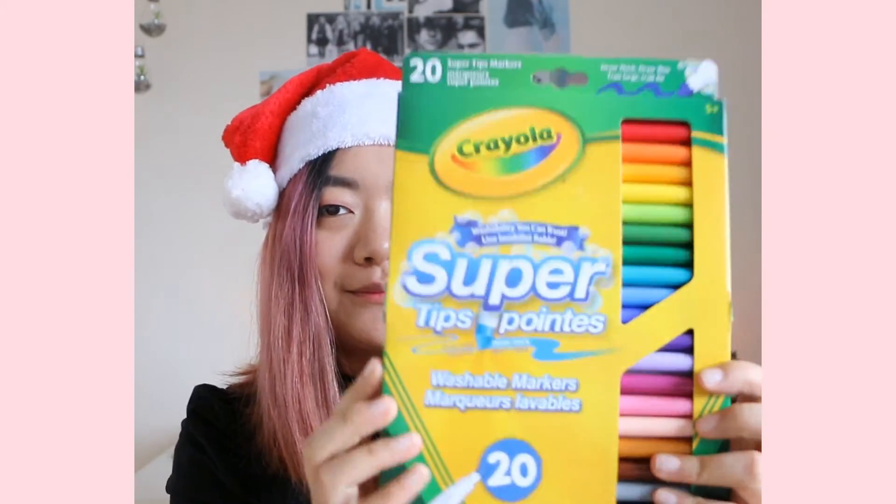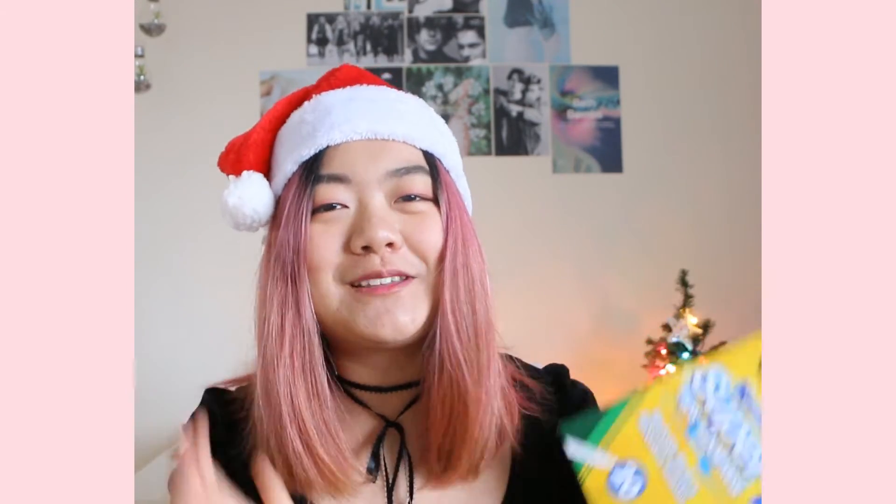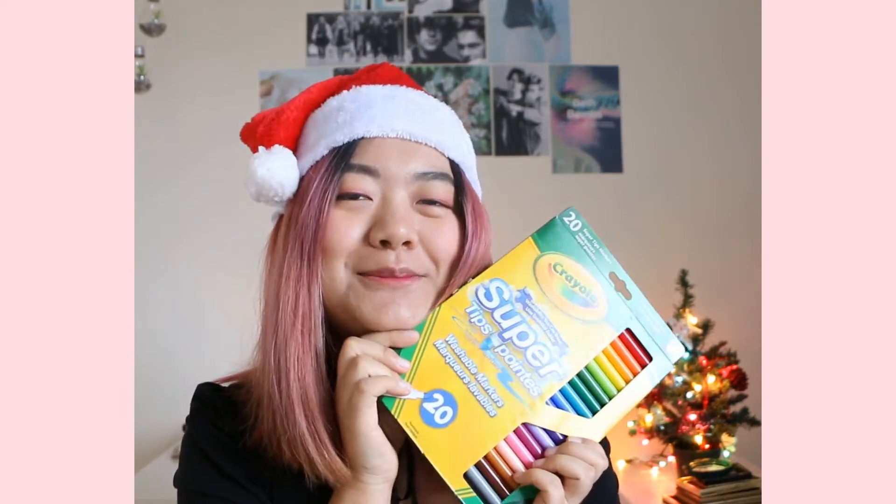The next few things are from my Secret Santa. The person who was my Secret Santa was Teresa, so thank you, Teresa. She got me a bunch of really cool stuff. First are these Crayola markers — I just love them so much. I actually had a pack like this that I got more than five years ago, and most of the ink has run out, so I'm really glad she got me this. I already opened it and used it — I'm just like this crazy little kid who opens everything.